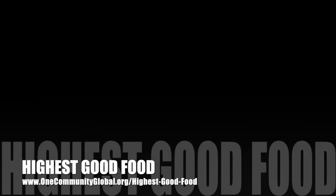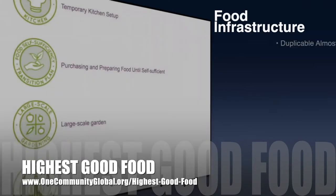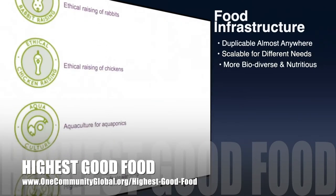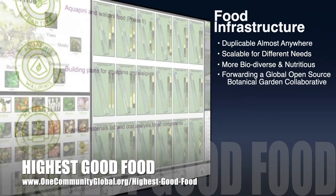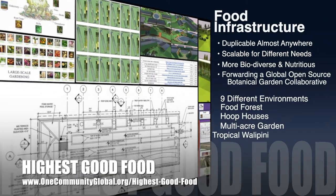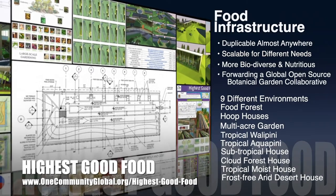One Community's approach to Highest Good Food is duplicable almost anywhere, scalable for different needs, more biodiverse and nutritious, part of forwarding a global open-source botanical garden collaborative, and includes nine different free, shared, and duplicable growing environments.